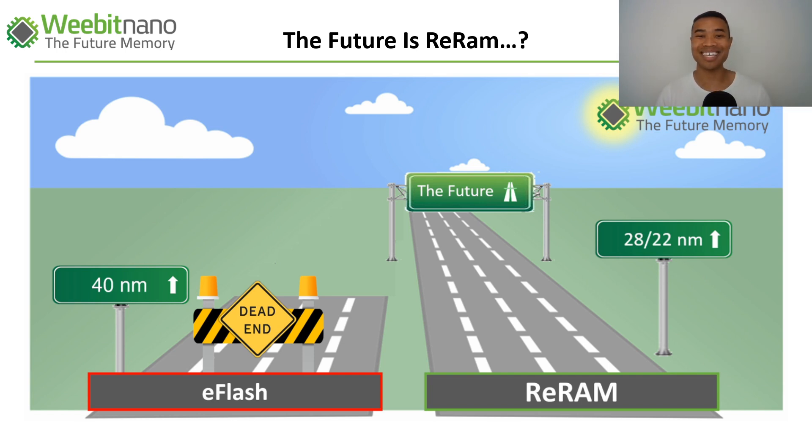Weebit Nano actually posted this photo on their official Twitter. You might be wondering: what is 28 nanometer? What does 40 nanometer mean? Why is this so significant for RERAM? And why is this potentially the future of next-generation memory technology? In today's video we're going to hopefully answer all of these questions for you.